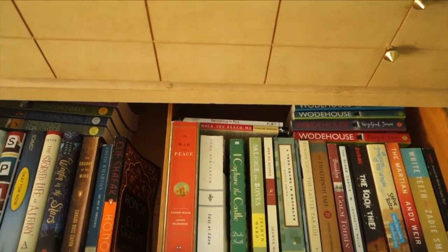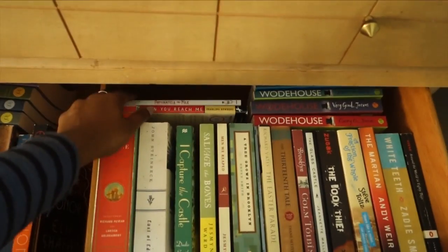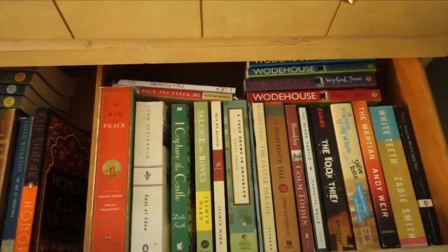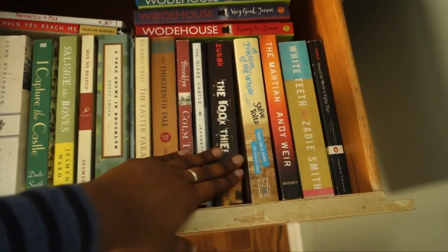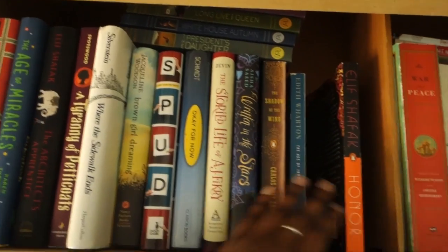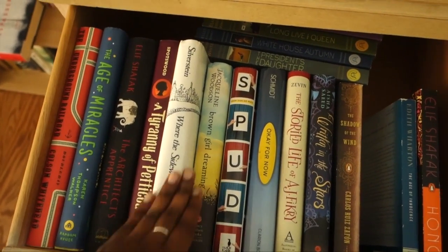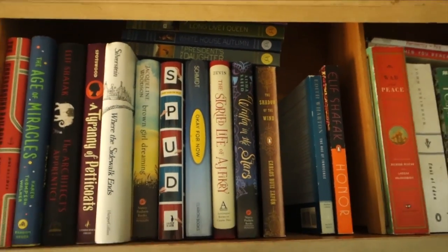Here is drawer number two — basically the last half of the alphabet, S through Z, as well as a couple of others. I have Neil Gaiman's Fortunately the Milk down here mostly because it fit and I forgot to put it anywhere else. Some Wodehouses, Zadie Smith, The Martian, The Book Thief, Brooklyn, A Tree Grows in Brooklyn — didn't even realize those were both there. I Capture the Castle, Steinbeck, War and Peace. Over here I have Elif Shafak, Shadow of the Wind, Written in the Stars, Brown Girl Dreaming, Where the Sidewalk Ends — actually another one from my childhood. Underground Railroad is in here now. And then the President's Daughter series, which I really enjoyed — underrated young adult in my opinion.